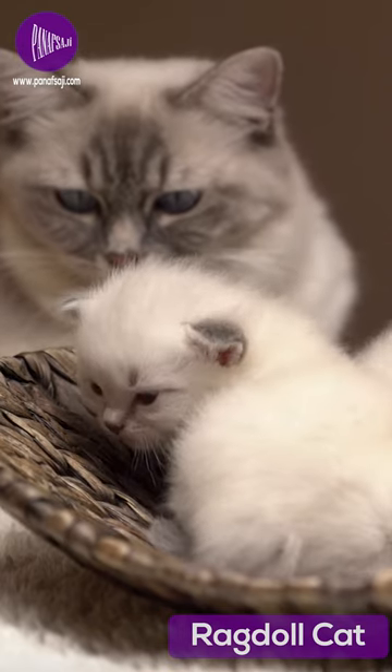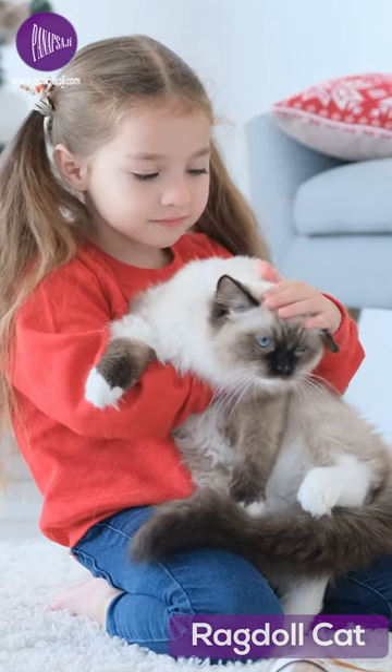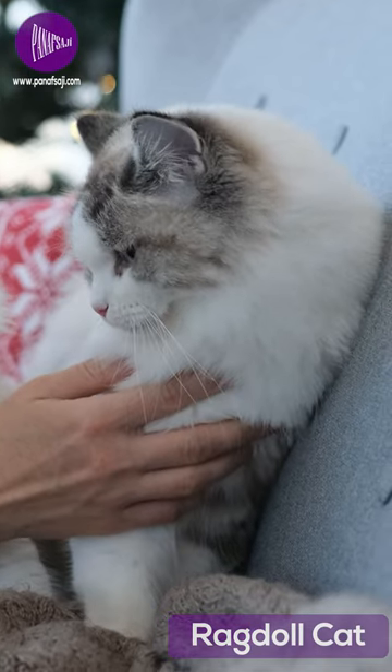Meet the Ragdoll, a breed known for its affectionate and docile nature. With their fluffy coat and distinctive blue eyes, Ragdolls are a beautiful breed that have captured the hearts of cat lovers everywhere. But there's more to the Ragdoll than just their good looks.